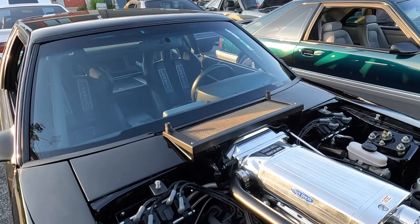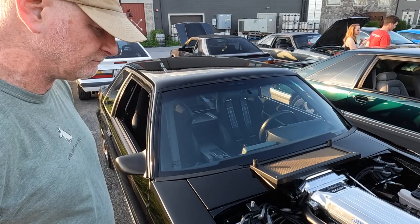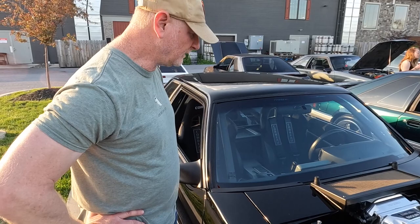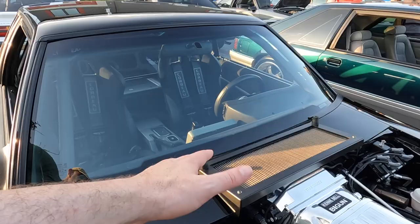How many pounds of boost are you running? Walt: 17 pounds — 1300 at the crank on E85, and 1079 at the rear tires. The ECU is a Holley Dominator mounted in the glove box, connected to the Holley dash so every sensor on the motor is displayed on the dashboard.